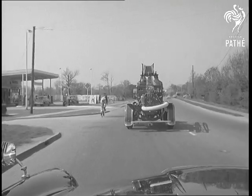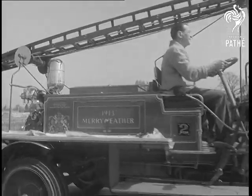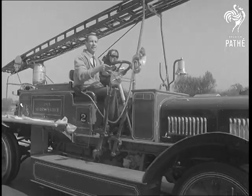Still going strong, though it started work well before the days of the 999 call, a 1913 Merriweather fire engine.